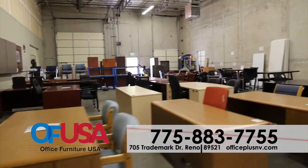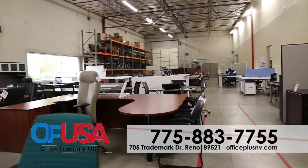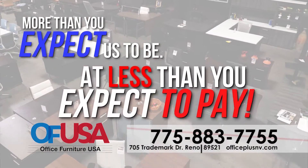Enjoy huge savings on our quality gently used selection. Come while supplies last. Office Furniture USA — more than you expect us to be, and less than you expect to pay.